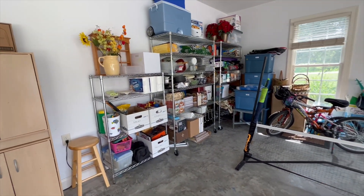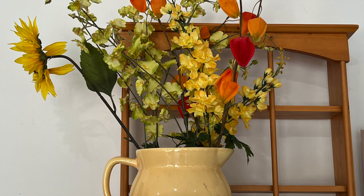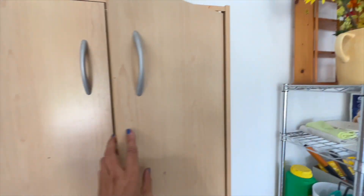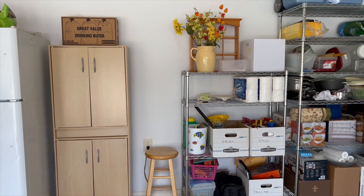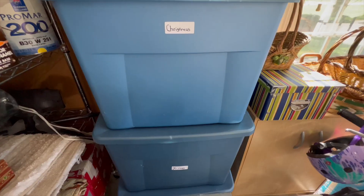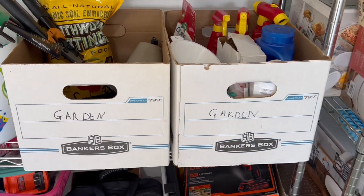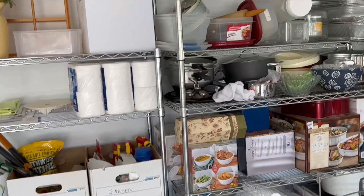And this is the after. I know it doesn't look Pinterest-worthy by any means, but this is real life and we organized in a practical way which her family can really find everything. We moved this cabinet from another corner to here and she just wanted to keep all her disposable stuff. She liked it the way we organized because it gives a lot of space to move around and it's pretty easy to access. These containers are dedicated for her seasonal stuff like Christmas and fall decorations.